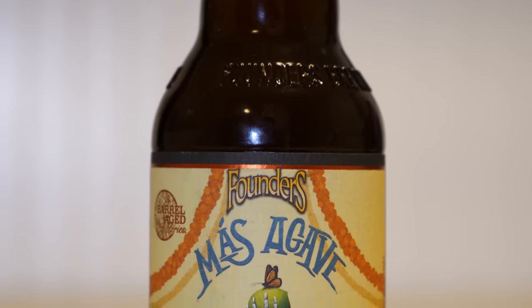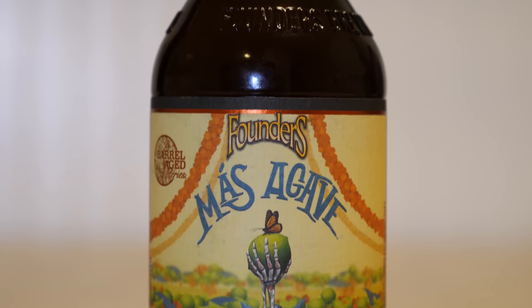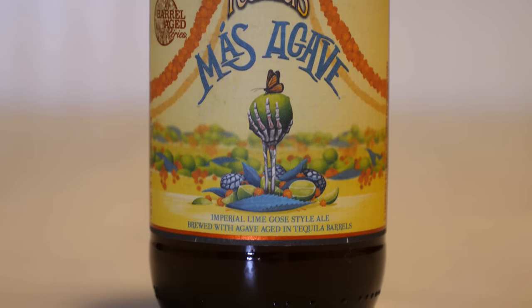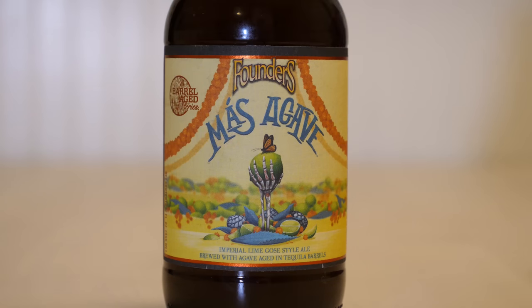There's a skeletal hand holding up a lime with a monarch butterfly on it, paying homage to the Mexican Day of the Dead and the monarchs that are in Mexico. It says 'Imperial Lime Goza style ale brewed with agave, aged in tequila barrels.' It has a Day of the Dead motif with flowery banners around the side, and it says Founders Brewing Company, Grand Rapids, Michigan. The bottle is 12 fluid ounces.